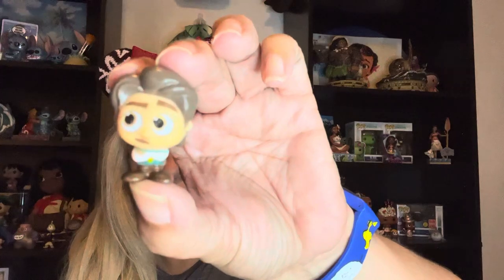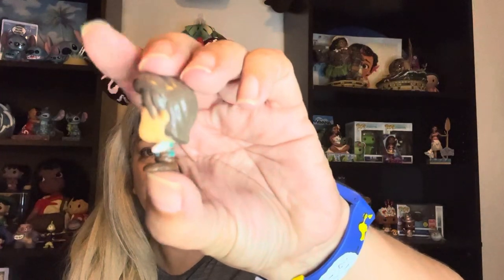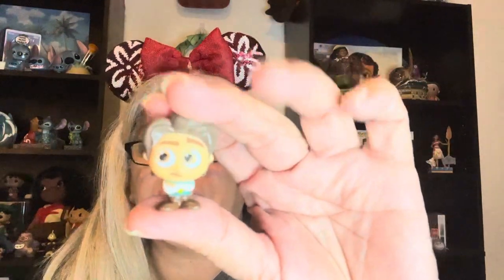Here's the fourth one. Who is this? Is this Flynn Rider? Let me look at the back of the box for a sec, because we got to know who this bad boy is. It is — I got it right. Flynn Rider!